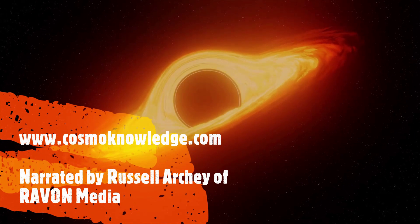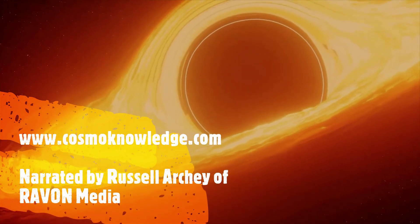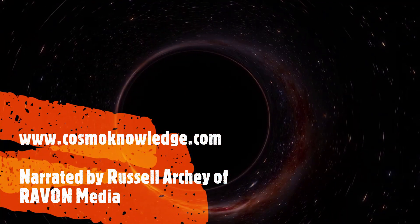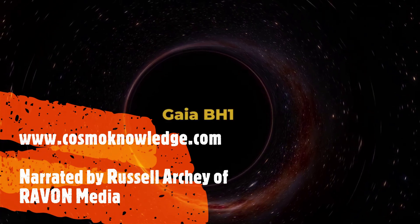Black holes are mysterious and awe-inspiring objects in space, known for their immense density and strong gravitational pull. The closest known black hole to us is a dormant stellar black hole known as Gaia BH1.